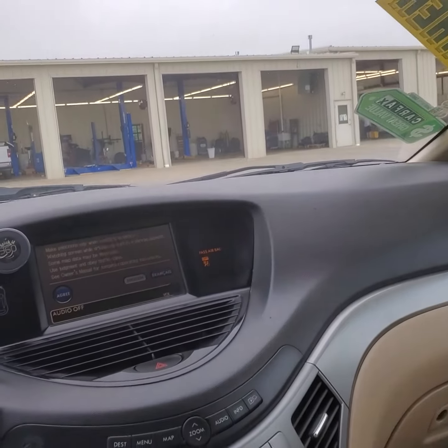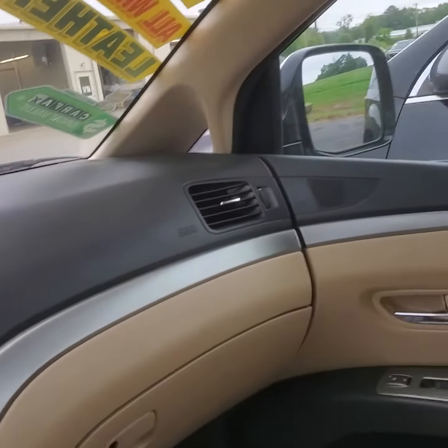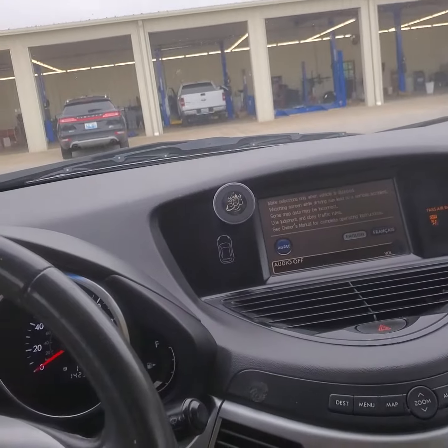Drives out great. I would suggest you come take a look. We've got it priced great — I think we have it priced around seven. I can see what I can do for you. Come on in.